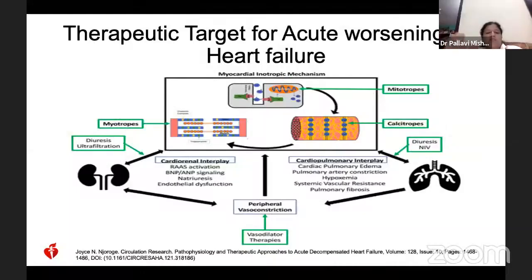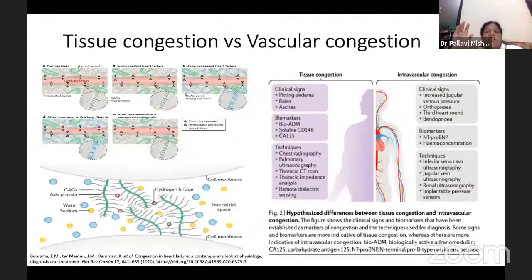Peripheral vascular constriction is ultimately caused, and that is why direct therapy is needed in acute worsening of heart failure. In acute worsening of heart failure, we should understand the mechanism of tissue congestion as well as vascular congestion. Usually, we target vascular congestion.